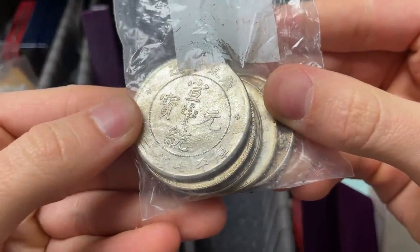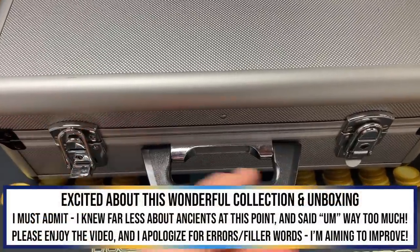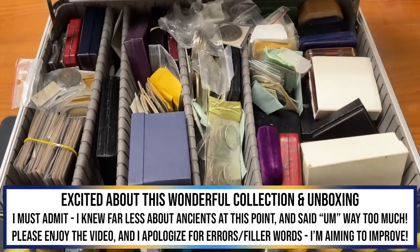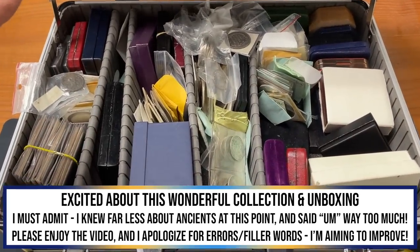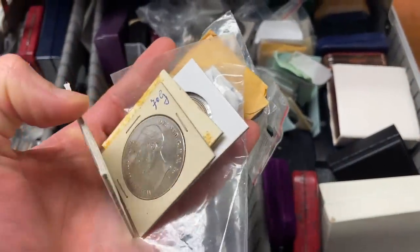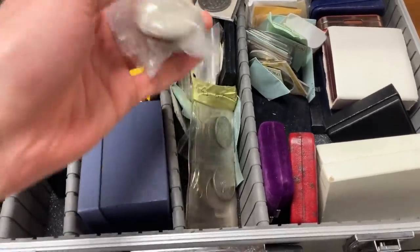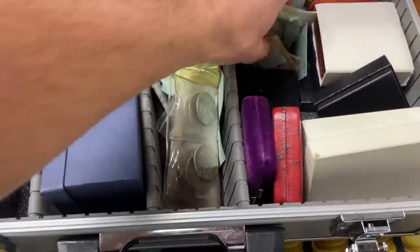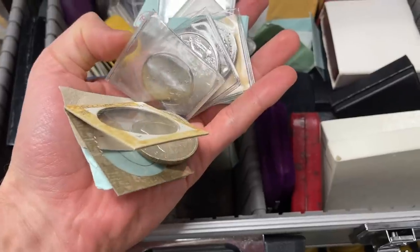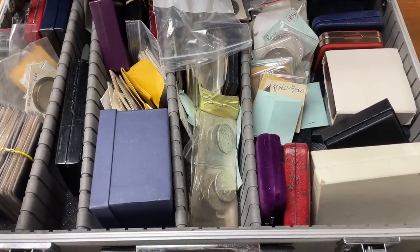Oh my goodness, looks like we've got some Chinese coins. What's going on everybody, Christian from Treasure Town here. I just got an amazing treasure of a collection to unbox, evaluate, and possibly help sell. When I opened the case I saw some incredible things — I haven't taken a close look through it but there are just tons of very old silver coins in here.